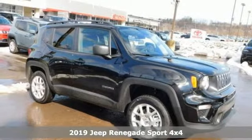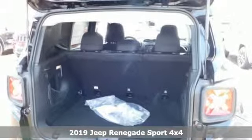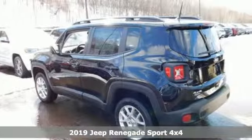Here's a new 2019 Jeep Renegade. Everywhere you want to go, anything you want to do, Jeep takes you there. It comes with great features you'll love.